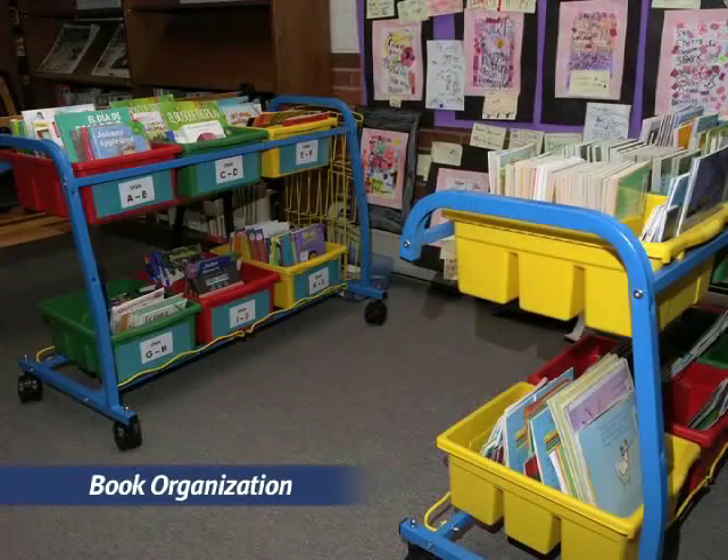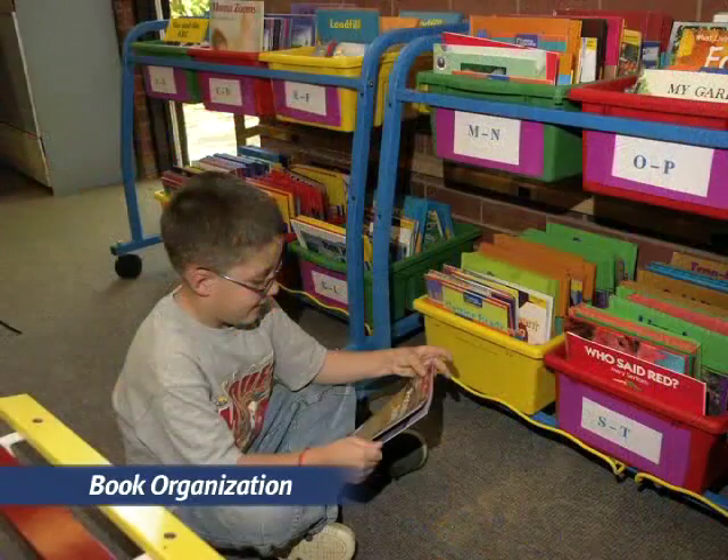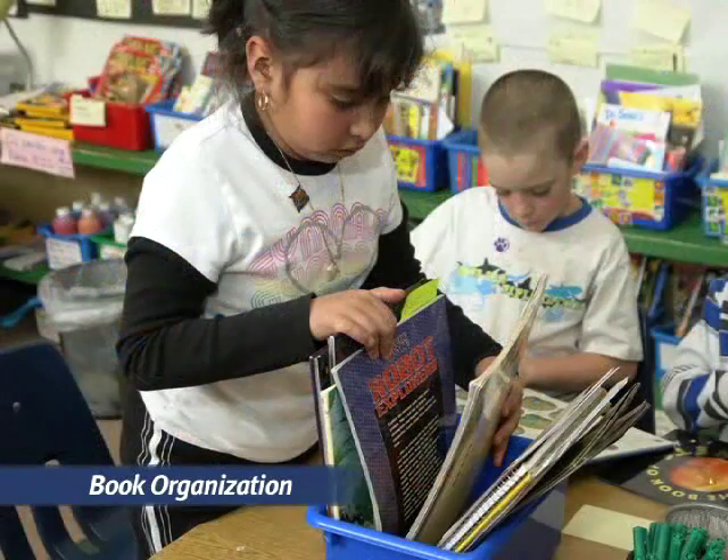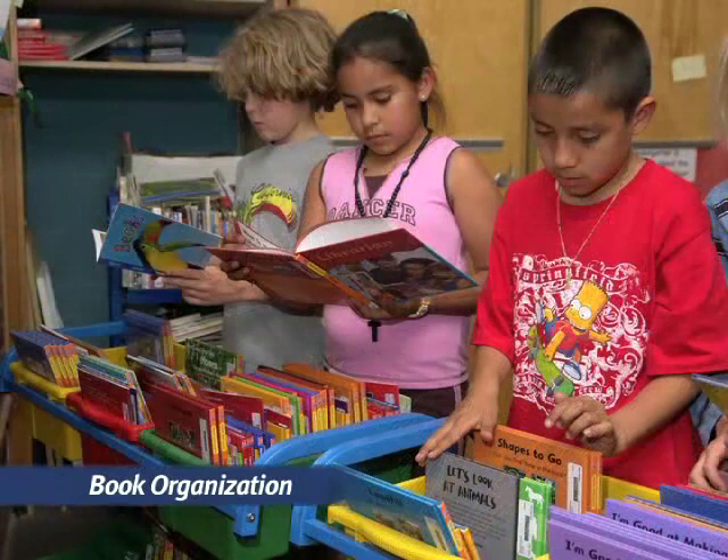When books are organized in a logical and inviting way, kids can easily find the books they want to read. For primary kids, one of the most accessible arrangements is to have assorted baskets of books right on top of their work tables, so kids can reach out and grab a great book without even having to get out of their chairs. And we teachers needn't do all the arranging ourselves — kids love to organize the books in their classroom, categorizing them by genre, topic, and author.